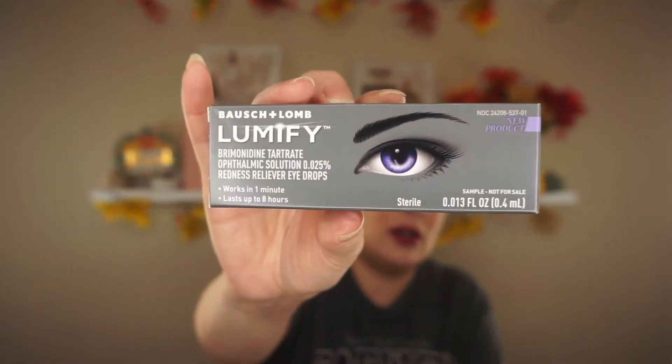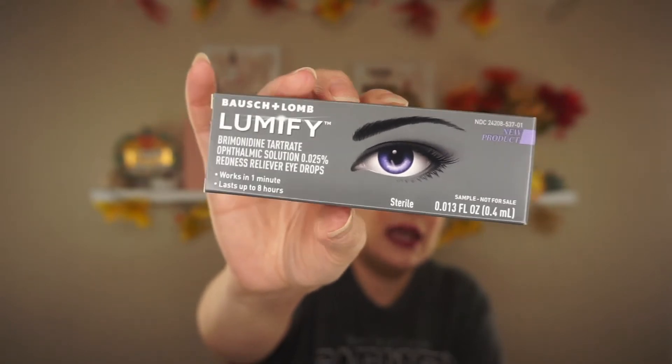They also sent me another Bausch and Lomb Lumify Red Drops Eye Serum. I have another one that I haven't used yet — they sent me one some time back too. It expires in April 2021. I don't get red eyes often, but I could see if my mother or father-in-law need these since they wear glasses. It's a redness reliever and I've heard a lot of great things about it even though I haven't tried it.